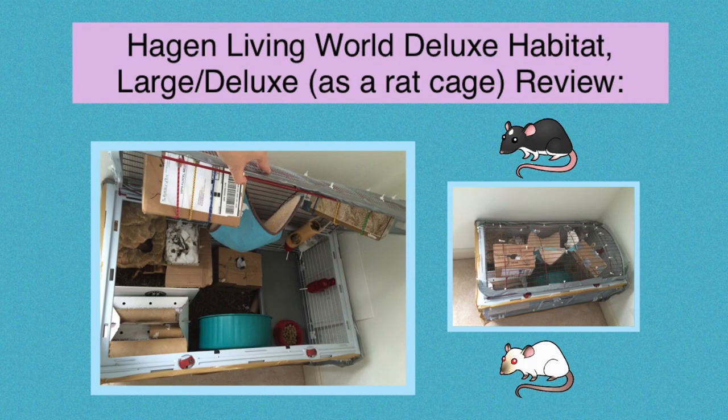Hello everyone, this is Shadow the Rat and in this video I wanted to review the Hagen Living World Deluxe Habitat as a rat cage.